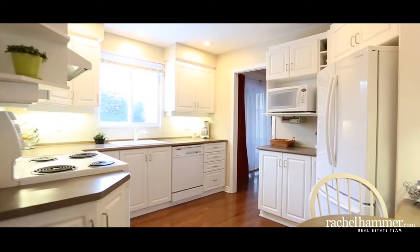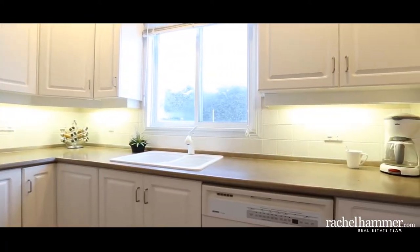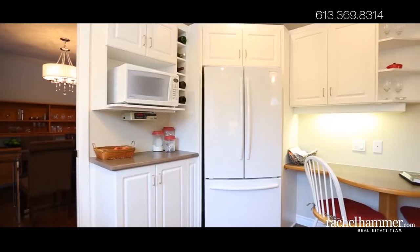The kitchen is light, bright, and beautiful, offering all appliances included and steps away from patio doors leading to a three-season sunroom and hot tub.